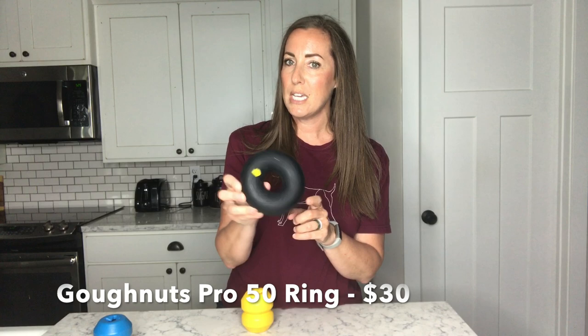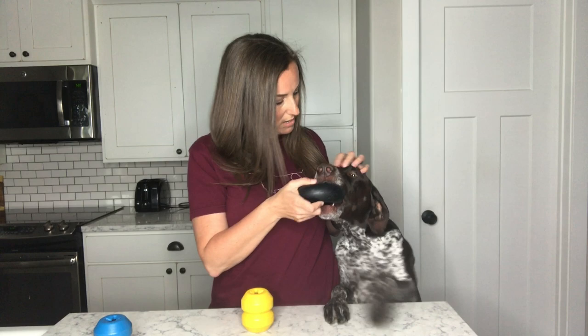The next one I want to show you is by Go Nuts, and this is the Pro Ring 50 — or Pro 50 Ring, I think it's called. These are very heavy, almost six pounds, which is kind of heavy for a dog toy, so they're not really for little puppies — they're more for the bigger dogs.